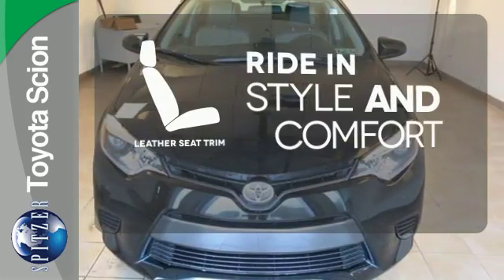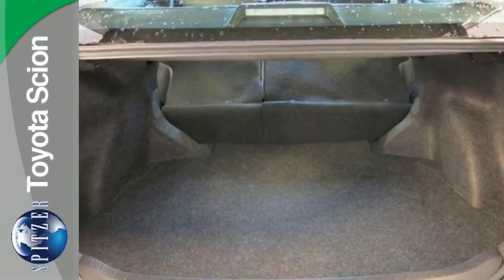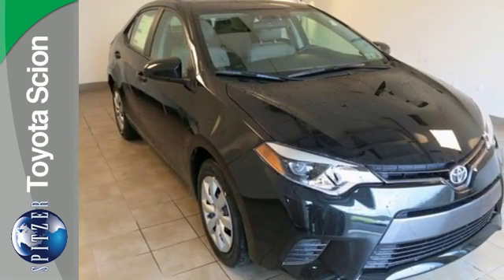Ride in style and comfort with leather seat trim. This Corolla doesn't just get you there, it gets you. Take it for a test drive today.